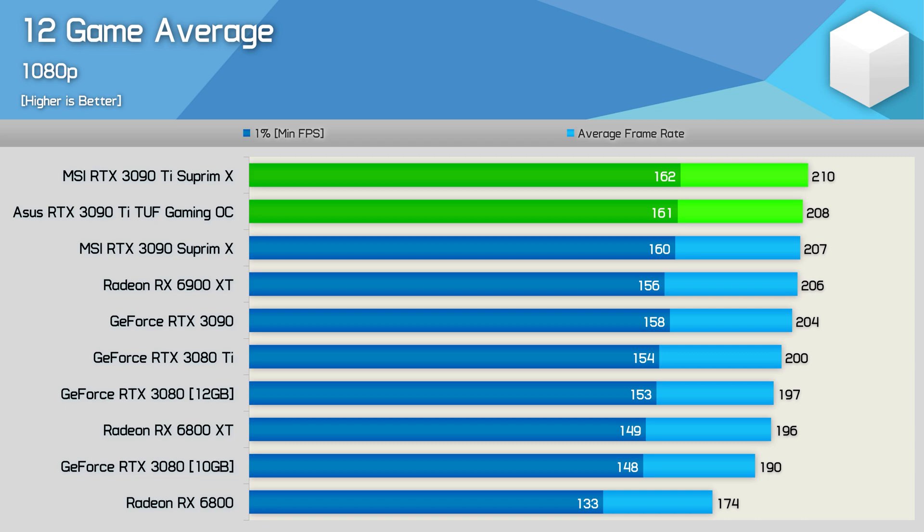Starting with the 1080p data, you can see that despite using the Ryzen 9 5950X with low latency memory, we're still largely CPU-bound at this lower resolution, with average frame rates in excess of 200 FPS. So there's probably not much point comparing the 3090 and 3090 Ti here.